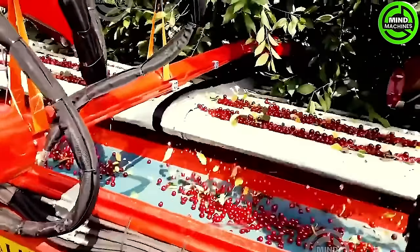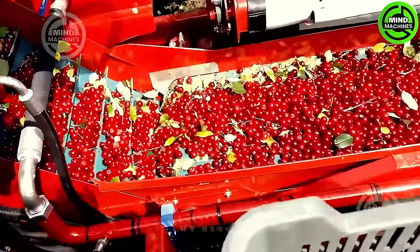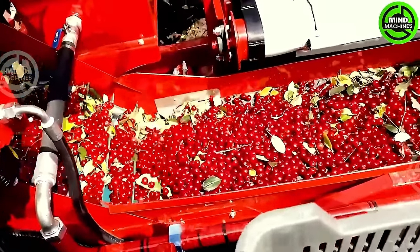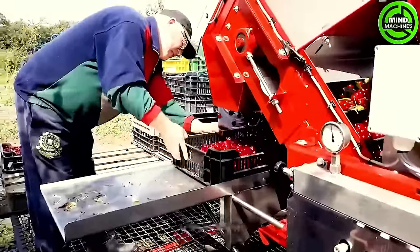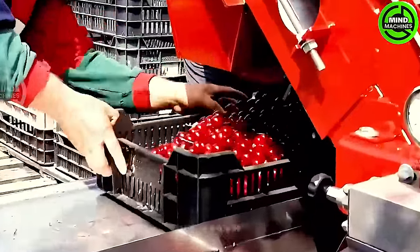The Maya Shaker and Cleaner embody cutting-edge technology designed specifically for harvesting cherries and plums in Michigan's seasonal cycles. The Maya Shaker features a robust mechanical system that guarantees high performance and reliability.